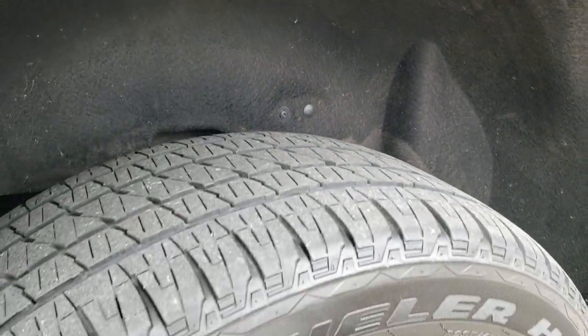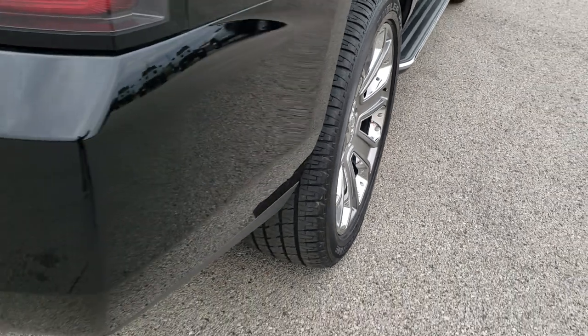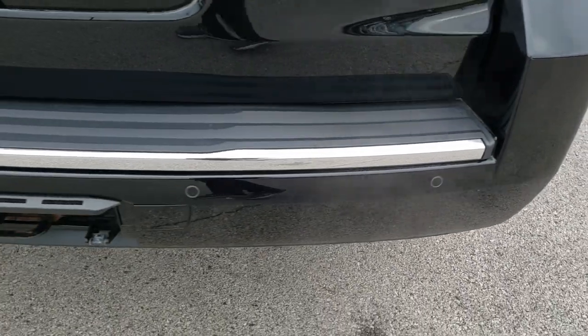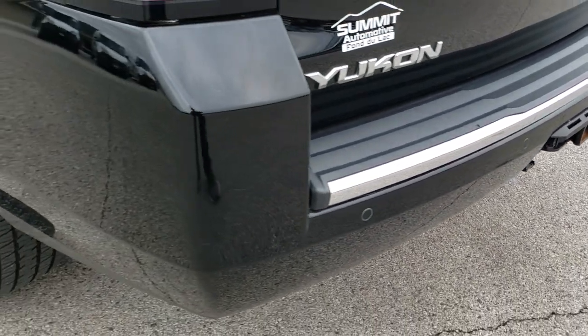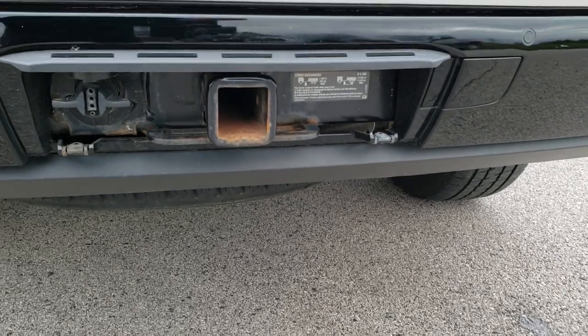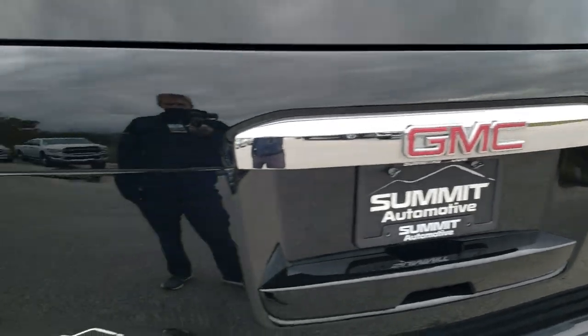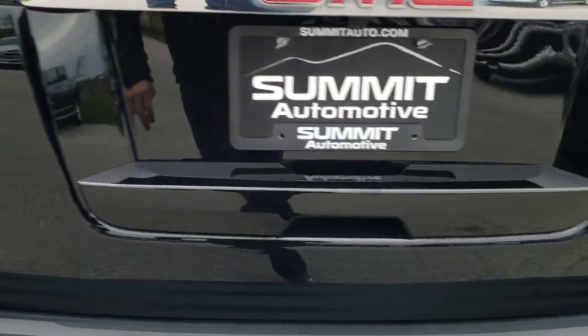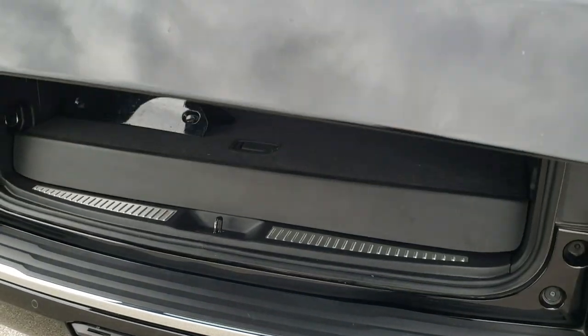Back tires have just as much tread as the front tires. Didn't see any scuffs or scrapes on that rim. As we come around to the back of the vehicle, the rear bumper is in pretty nice shape. It does have the towing package which includes that receiver hitch and 7-pin wiring — there's a 4-pin adapter on it right now but it does have that 7-pin wiring. The rear gate is in excellent shape; that is a power gate. Also has flipper glass.